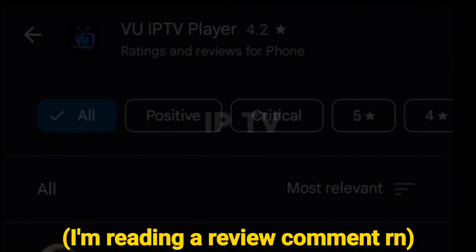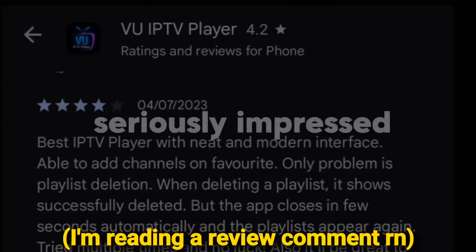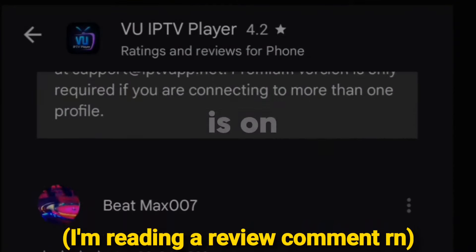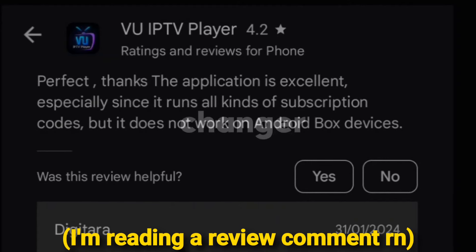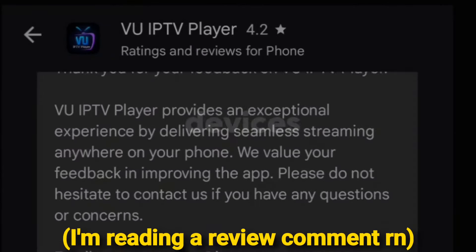I've been using VU IPTV Player for a few weeks now, and I'm seriously impressed. The interface is clean, the streams are smooth, and the channel selection is on point. Definitely recommend. VU IPTV Player is a game-changer — it's intuitive, customizable, and works like a charm on all my devices.